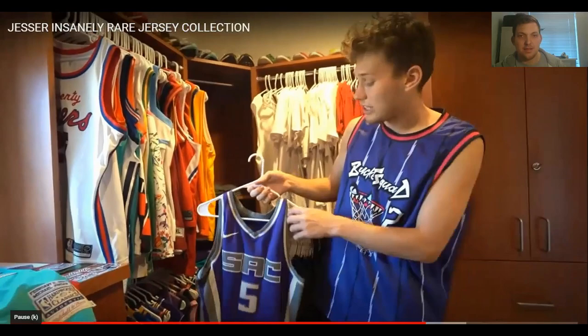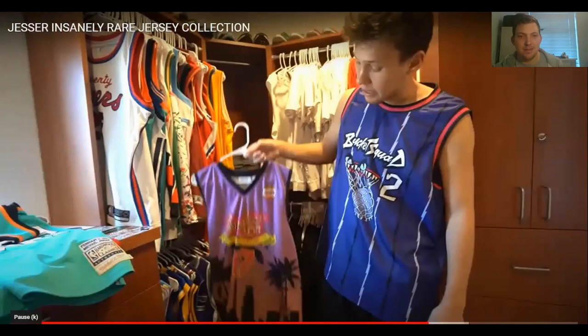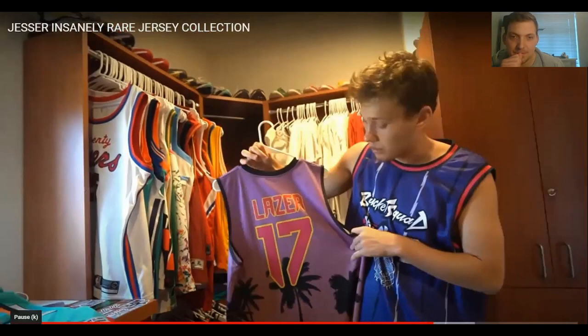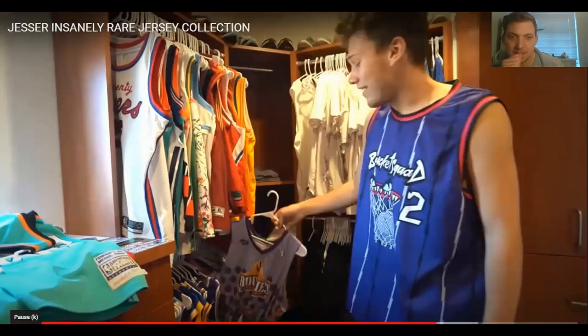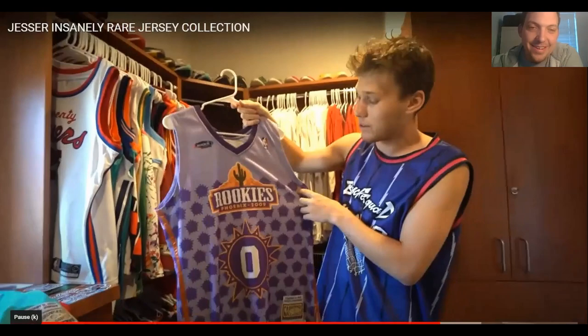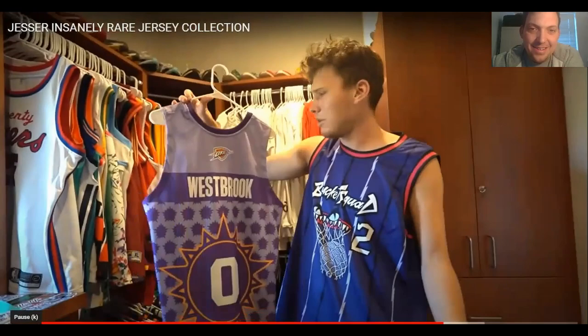Moving on — a De'Aaron Fox Sacramento jersey. De'Aaron Fox is the man; clean jersey, you gotta love him. Then another Sneaker Con jersey, number 17 — the city fade design on the bottom is really clean. A bit loud though — I could not pull that off. Then a Russell Westbrook Rookies Phoenix 2009 jersey — they were selling it at an All-Star Weekend and he copped it. Really cool jersey.